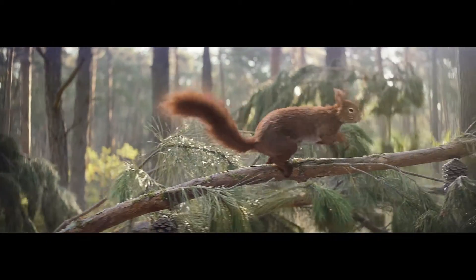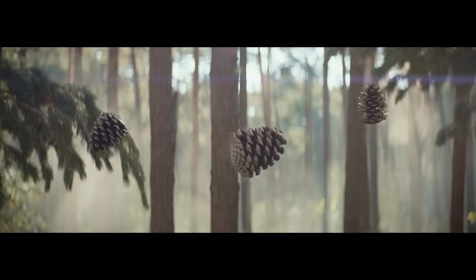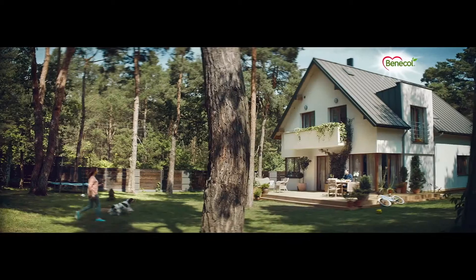Sometimes it takes just a little push for things to fall, and that includes cholesterol. Plant stanols can help it tumble down. They're found in the heart of the pine forest, and they're also found in Benecol.